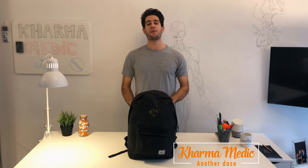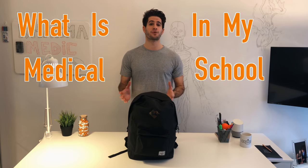What is up guys? Karma Medic here and welcome back to another Dose. Today I'm going to be doing something a little bit different, a little bit less education-y and tips and tricks for medical school things. I'm going to be talking about what is in my medical school backpack. I've gotten a couple of questions about what I carry around with me to school, how I study at school, and hopefully this video will help address some of those things.